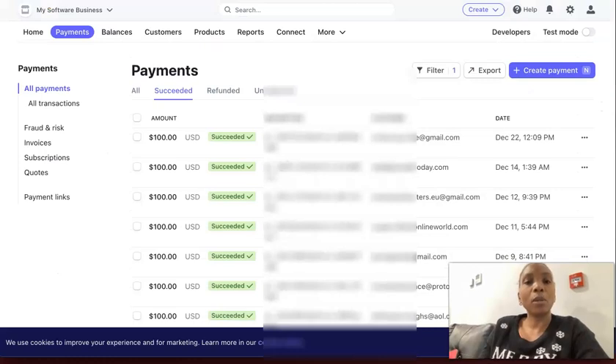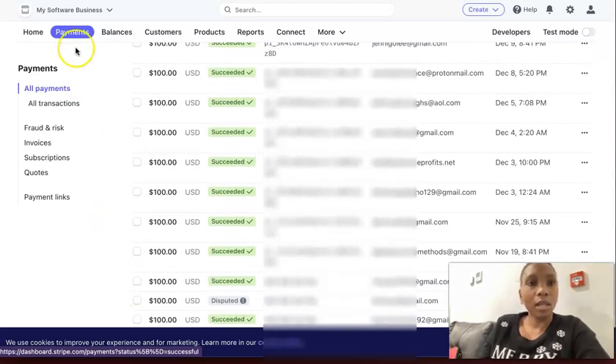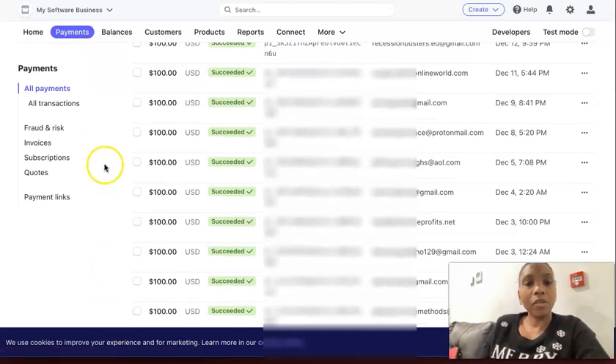I'm just going to finish up here by going to my Stripe. And you can see the notifications coming into my Stripe account as well. So this is an amazing little system that pays you to actually build your email list.